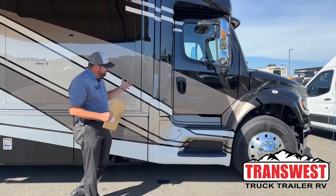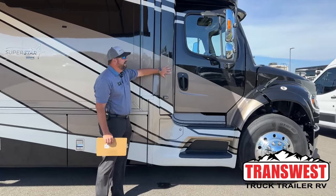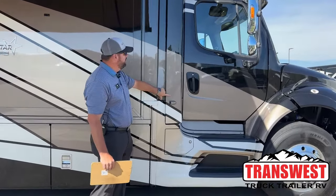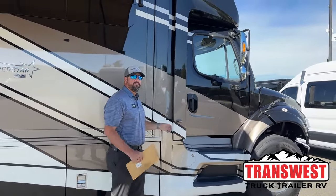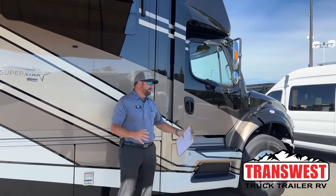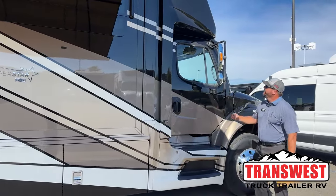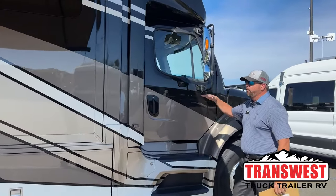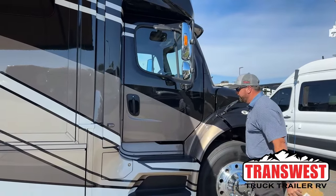Some things unique to Newmar — they keep the air cab. This whole air cab all the way around is completely independent from the house, so going down the road it's going to be a nice quiet, comfortable ride. It is separate and it keeps the floor flat from front to back. I can show you that when we get inside later.